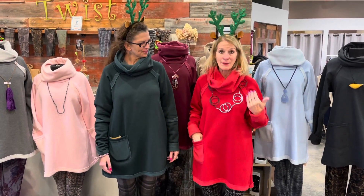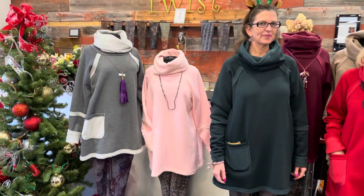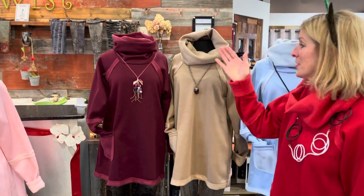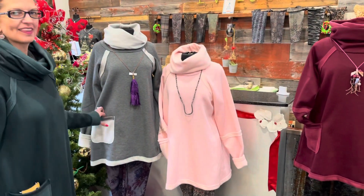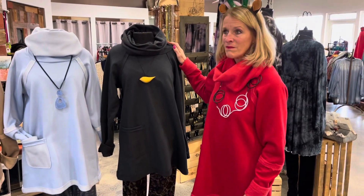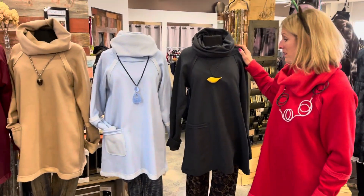In terms of color options, we've got eight different solids. For those of you who have someone left on your Christmas list — including yourself — we have this beautiful spruce green, stop sign red, cranberry, beige, and a couple of pastels: sky blue, pastel pink, charcoal gray, and black — a chalky black, which is a great color, a little duller than a normal black due to the poly-cotton-rayon blend.